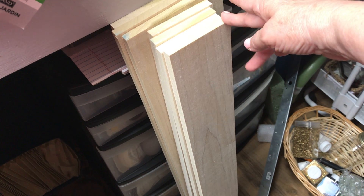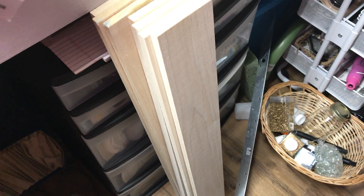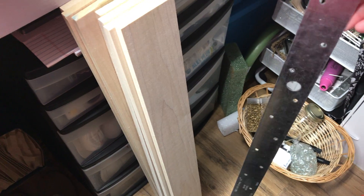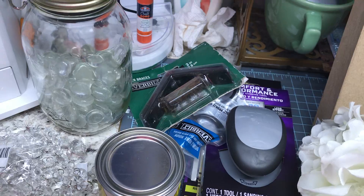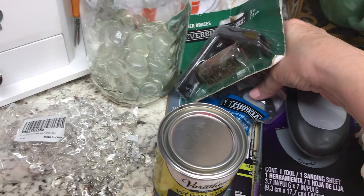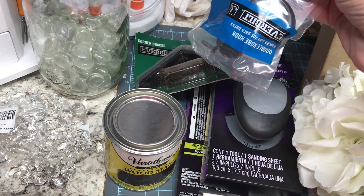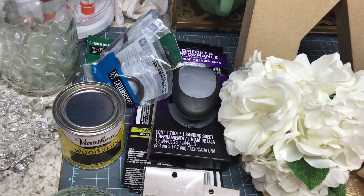I also stopped at Lowe's. I got some wood pieces — I know my husband could have made them, but I have another project in mind. I also got this metal piece to hold the wood together. Along with that I picked up sanding tools, some braces, double robe hooks, stain, and sandpaper.